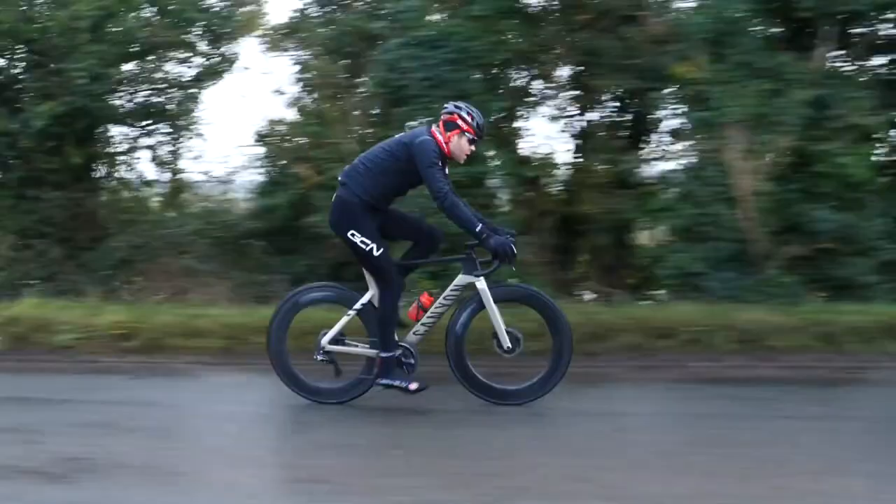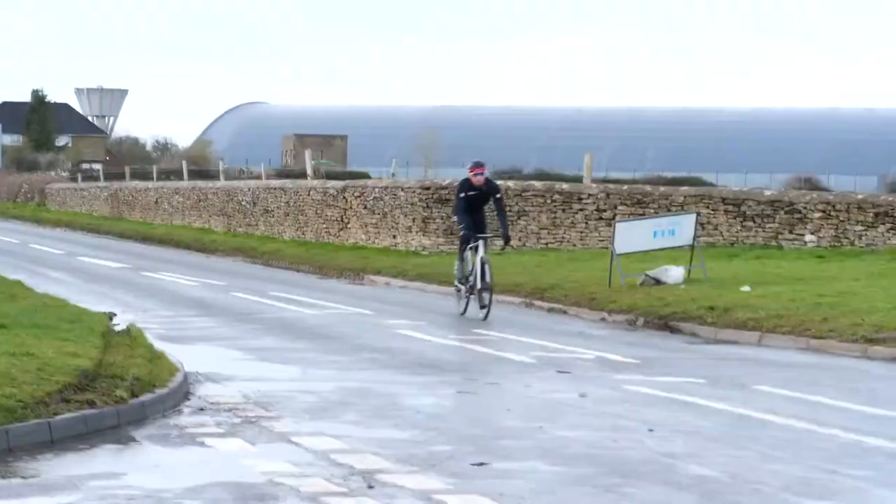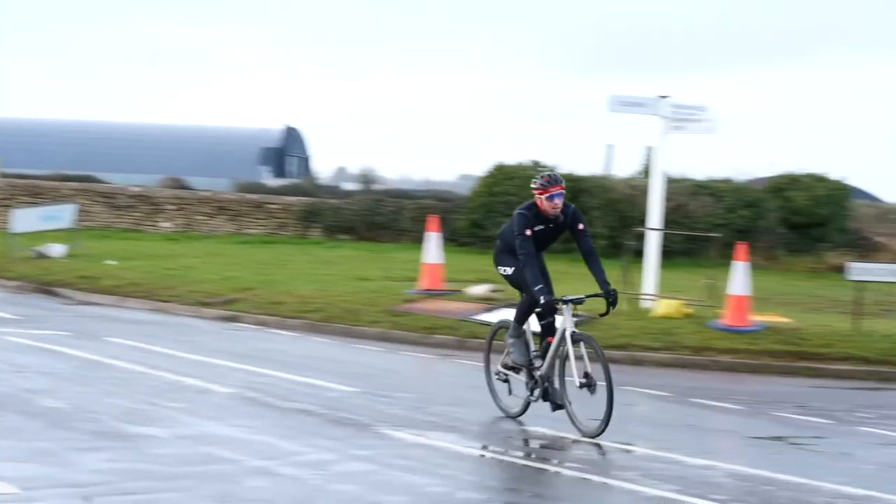When they're manufactured, all reputable manufacturers will have to put their wheels through that testing process — and that's the same whether it's for alloy wheels, carbon wheels, shallow wheels, or deep section wheels. So in theory, they all have the same levels of strength built into them.